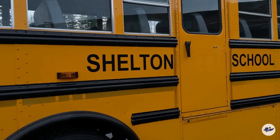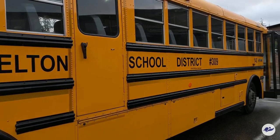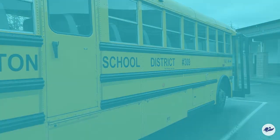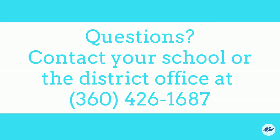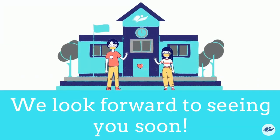Shelton School District will continue to focus on creating a safe and healthy school environment as we transition to in-person learning. If you have questions, feel free to contact your school or call our district office at 360-426-1687 or visit our district website. We look forward to seeing you soon!